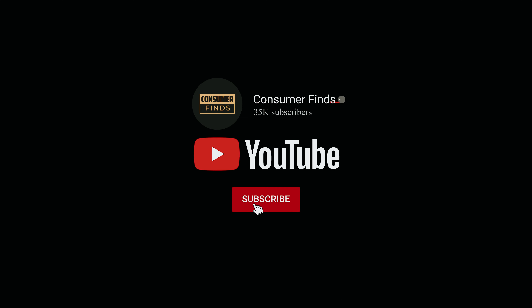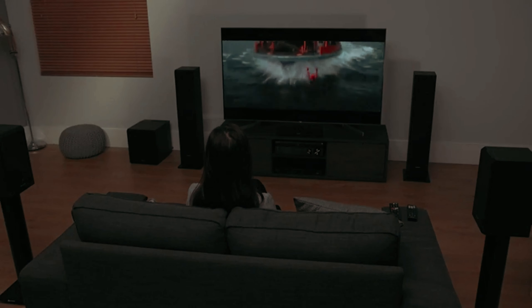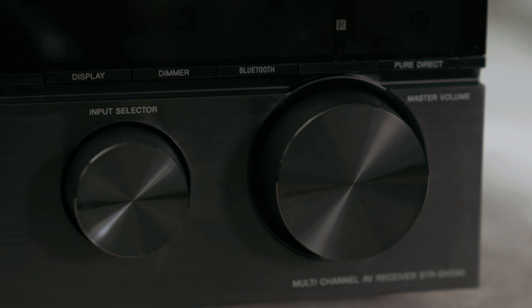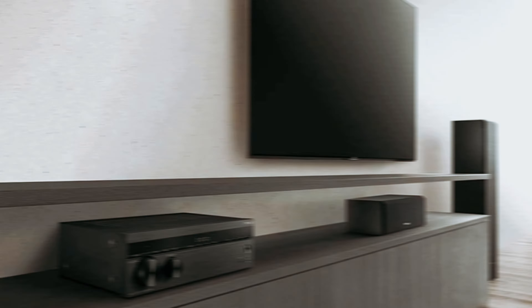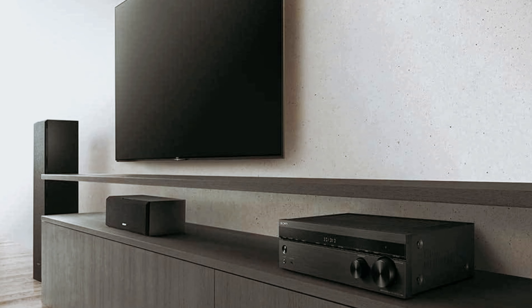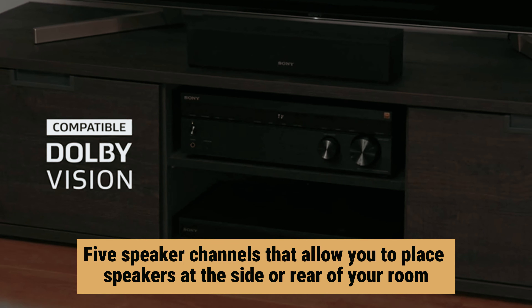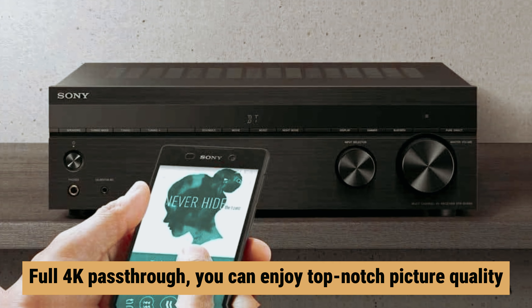Are you looking to take your home theater experience to the next level? Look no further than the world of AV receivers. These devices are the heart of any audio-video system, providing the power and processing necessary to deliver high quality sound and video. With so many options on the market, it can be overwhelming to choose the best one for your needs. In this video, we'll take a look at some of the best AV receivers currently available, highlighting their key features and benefits — whether you're a hardcore audiophile or just looking to upgrade your home entertainment setup, finding the right AV receiver is crucial.